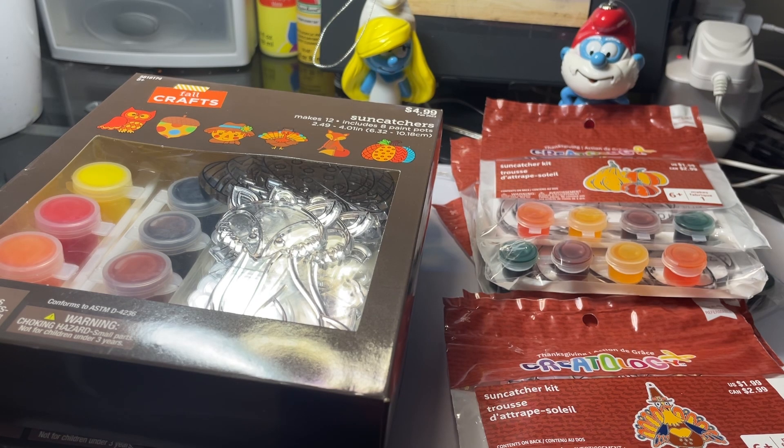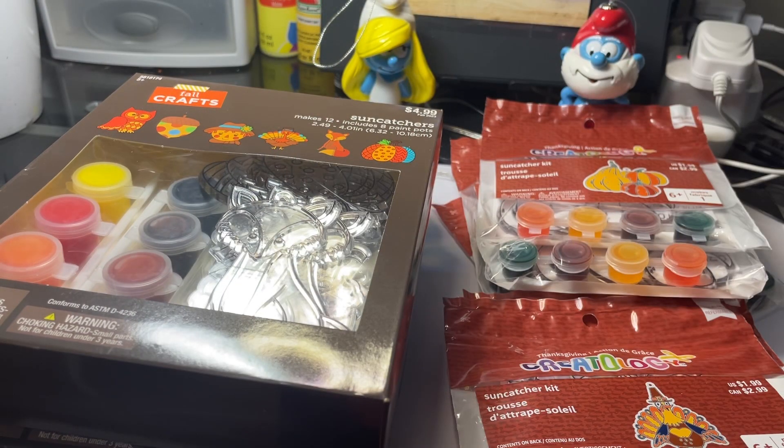I just wanted to let y'all know about that — let me know if any of you are interested in buying these, and if so, I'll paint them for you. I hope y'all have a great rest of your weekend and a blessed day. See y'all later — have a great day, be blessed!